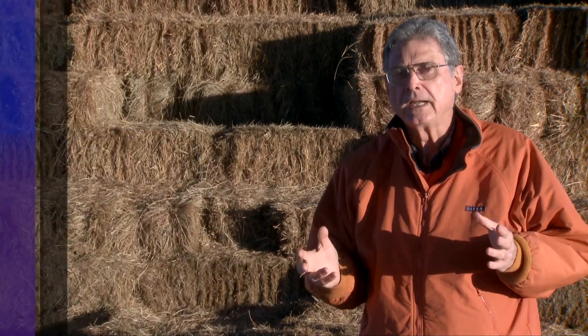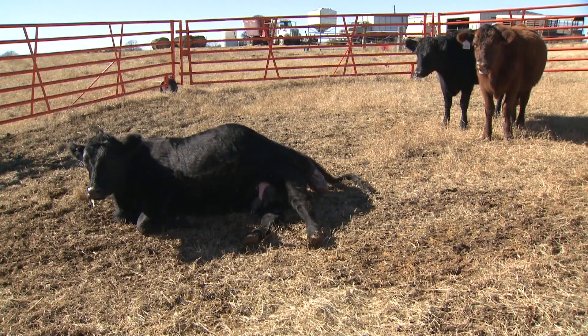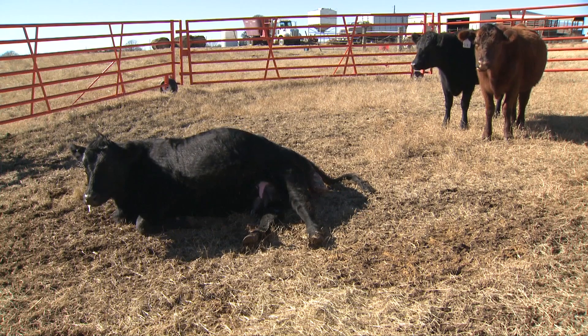So if we see a cow with a water bag or baby calf's feet showing, and it's a first-calf heifer, she should calve in about an hour. If it's a mature cow, only about 30 minutes. We want to keep those timeframes in mind.